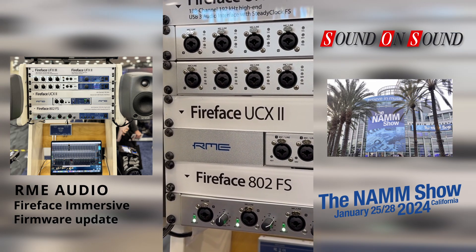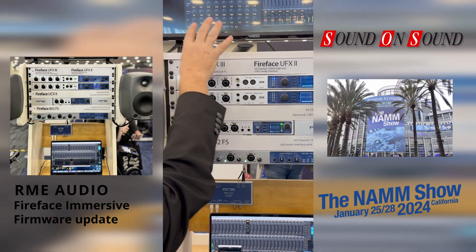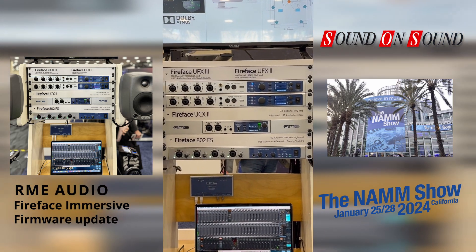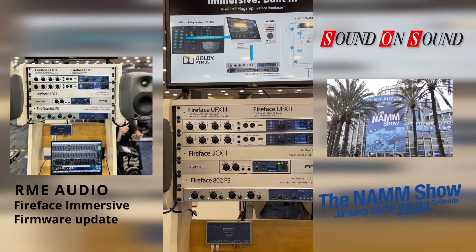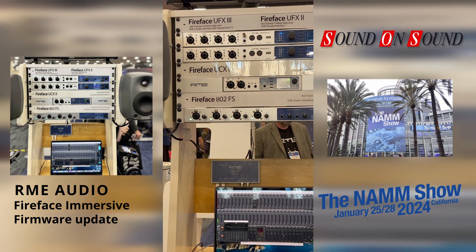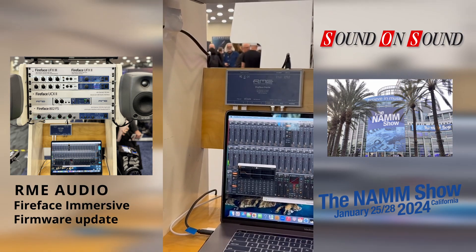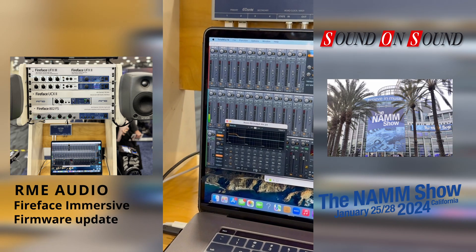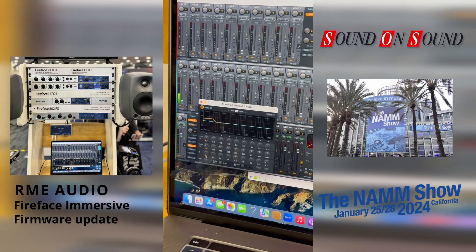This is all part of the TotalMix system, so we have delay and volume calibration all built in. The way you access that is in the TotalMix software — you go to your gear icon and click on RoomEQ, and it comes right up. You have nine bands of fully parametric EQ, up to a hundredth of a millisecond of precision delay, volume calibration, and a low-frequency bass management solution.